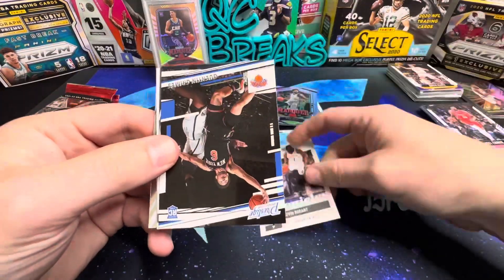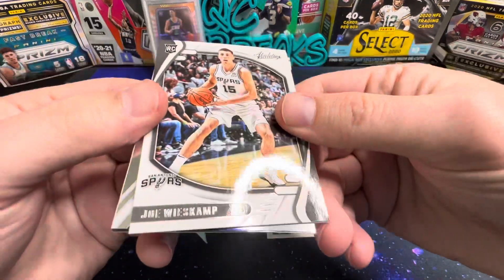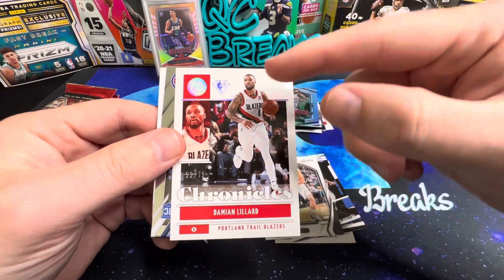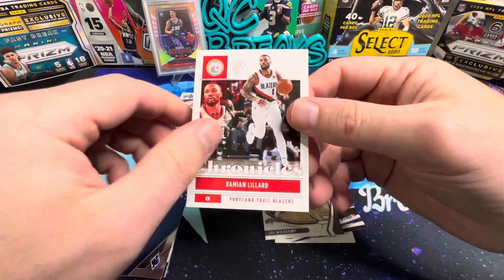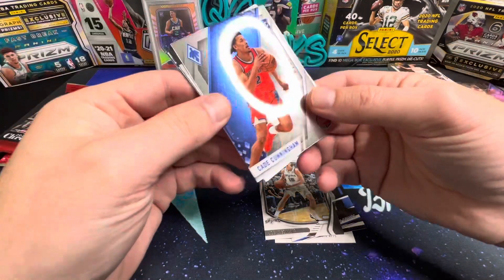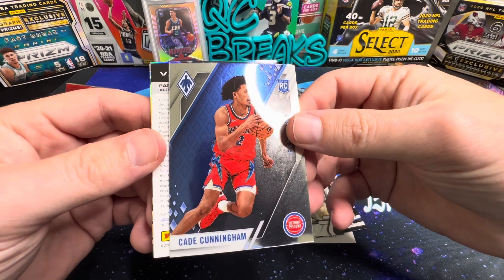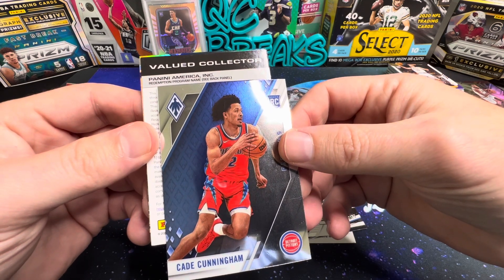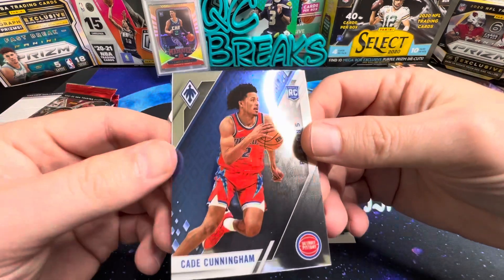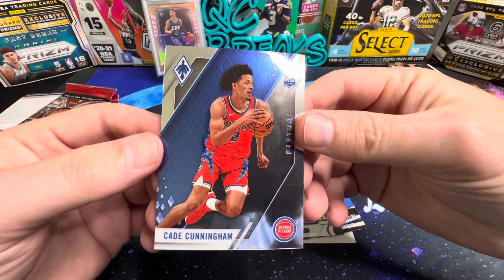Pack three: KD, Quentin Grimes, Wiseman, and a Damian Lillard numbered to 75 — that's pretty cool with the 75th decal. Cade on the Phoenix — one of my favorite sets, I don't think they get enough credit. There's also what appears to be a redemption card. Phoenix is a cool looking card nonetheless.